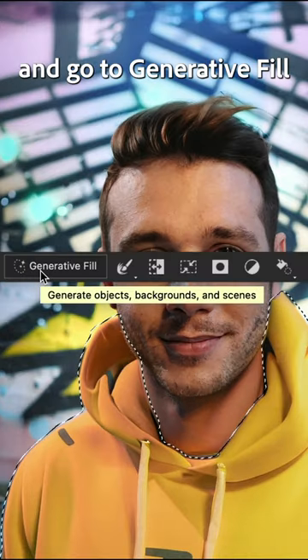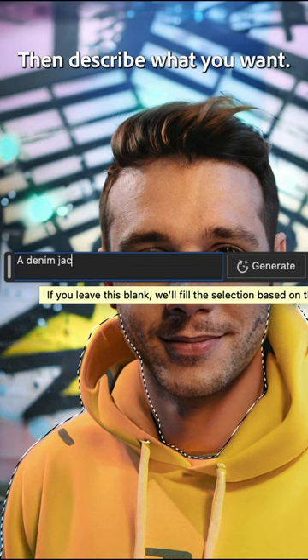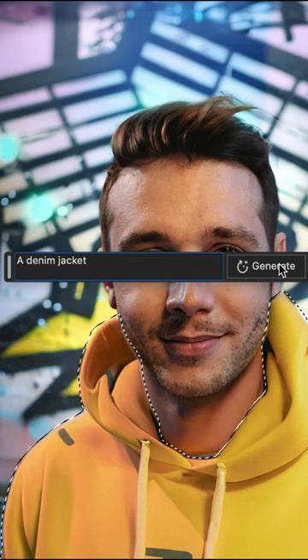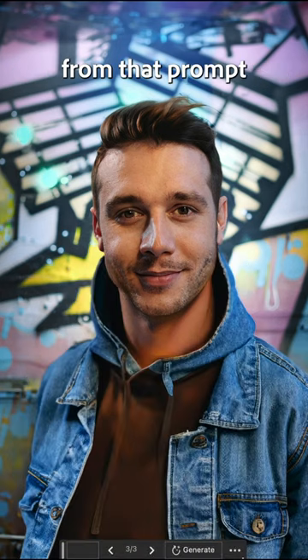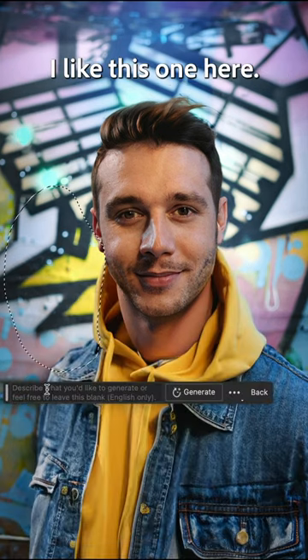First, make a selection and go to Generative Fill, then describe what you want — a denim jacket. Click Generate and watch as it processes three new variations from that prompt. I like this one here.